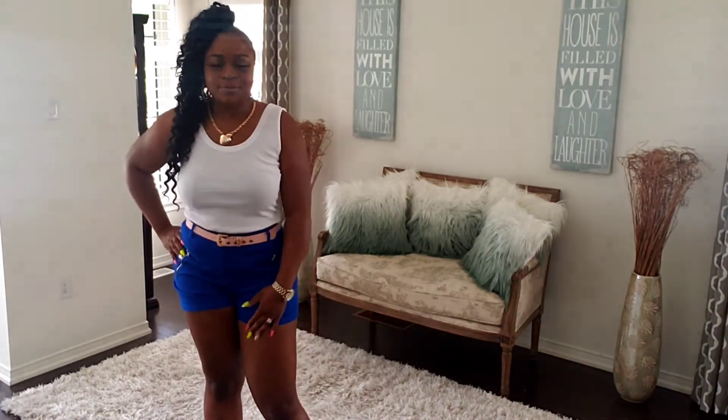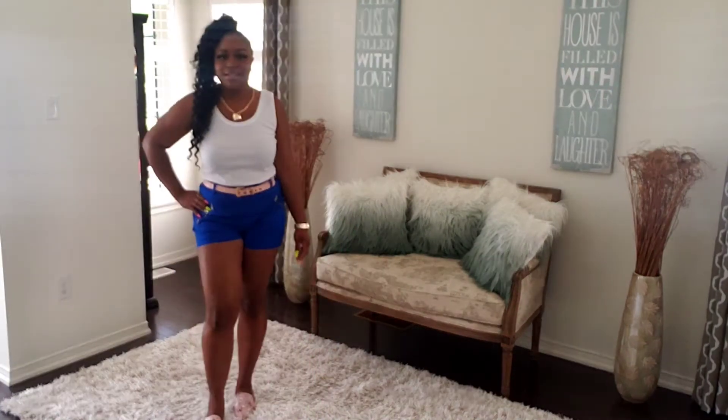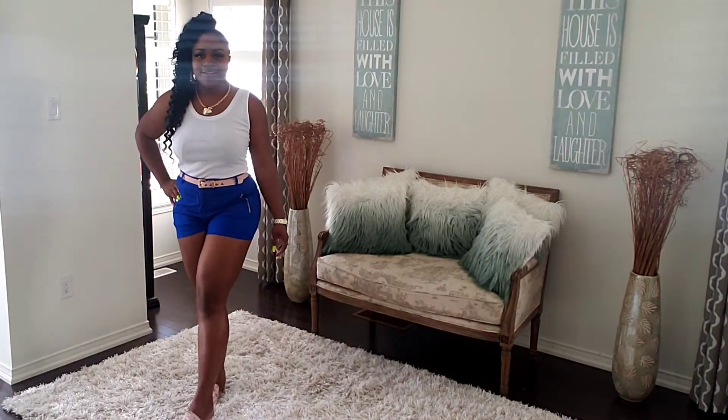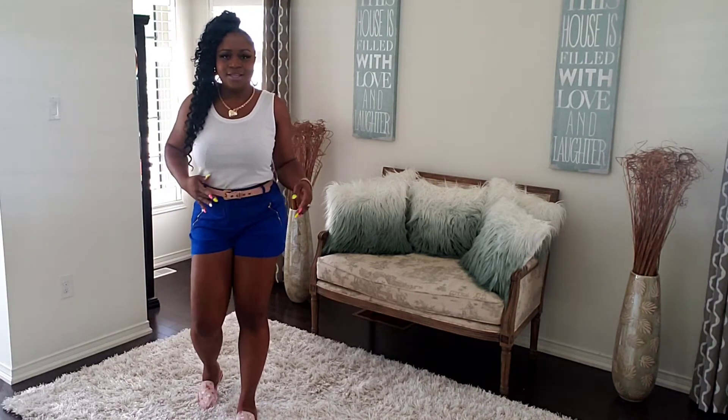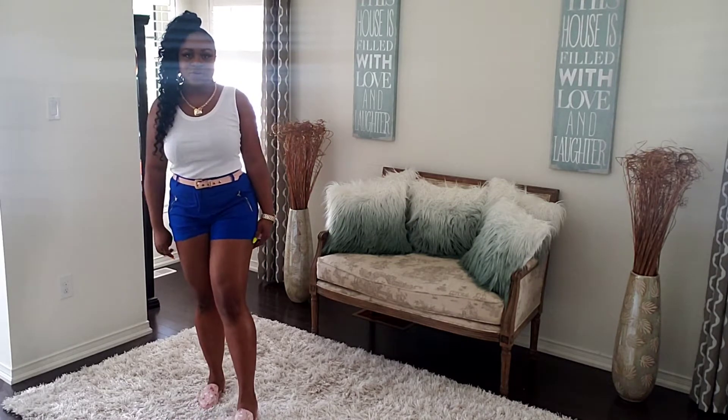The second way I decided to pair this is with these really pretty blue shorts. I stepped those loafers on and just topped it off with a color belt that matches the loafer.